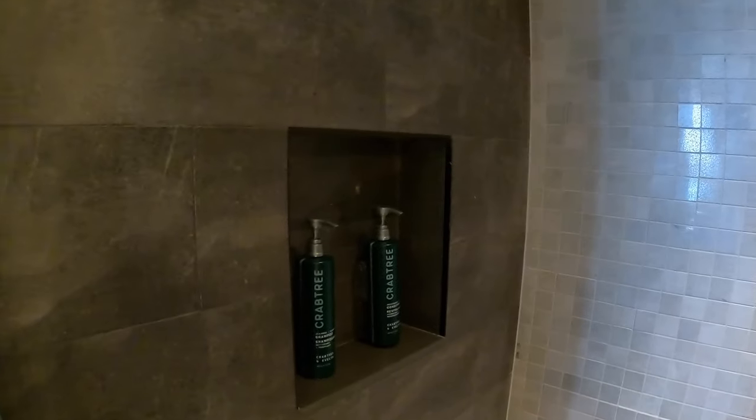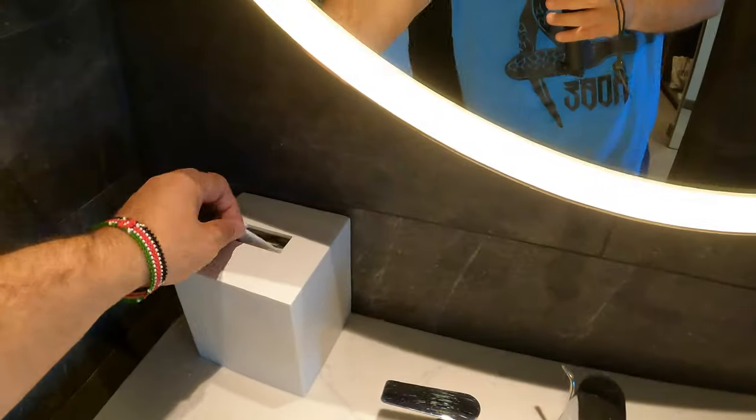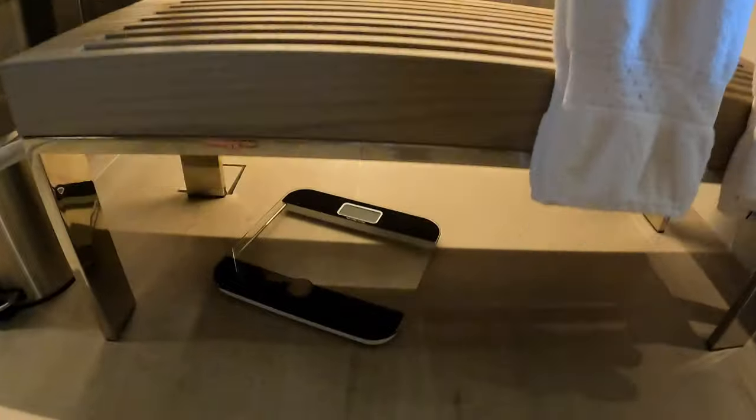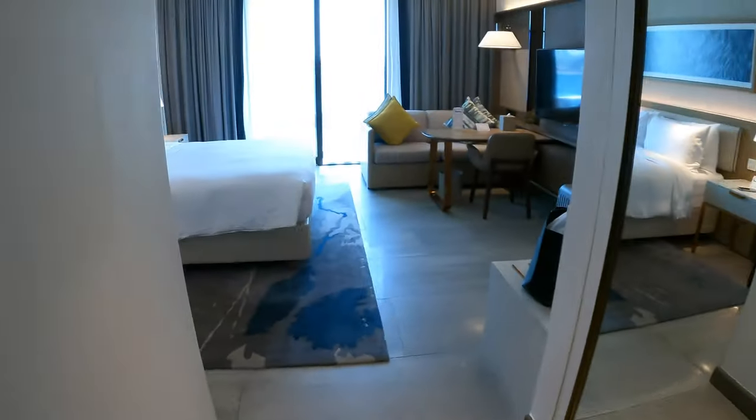Spotless and shiny — that's what we love. Two little towels, dental kits, tissues, more towels, some scales. Let's go and check out the rest of the room.